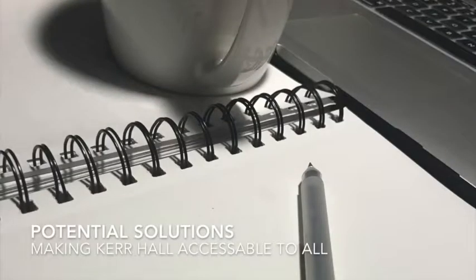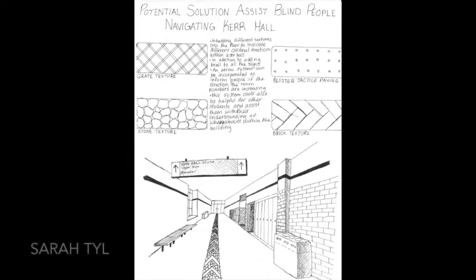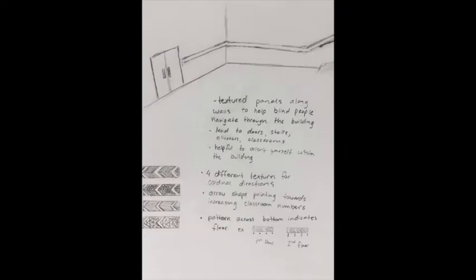Here are some solutions to make Kerr Hall more accessible. A proposal of tactile paving embedded in the floor of Kerr Hall addresses the issue of accessibility for the blind. Different textures could be used to inform people of the cardinal directions within the building, and an arrow pattern within the texture could indicate the direction that room numbers are increasing. This potential solution could also assist the general population of students in navigating the building. These panels serve as a guide to help blind people navigate throughout Kerr Hall, making it easy to orient yourself and determine where you need to go.